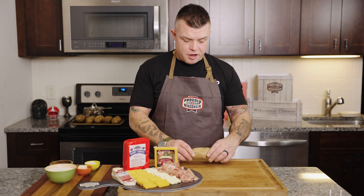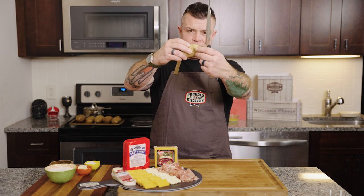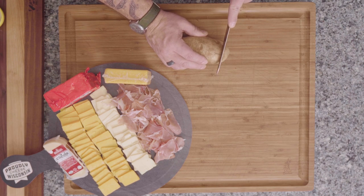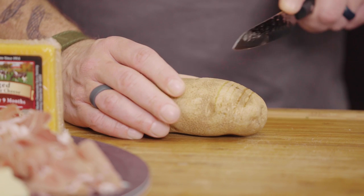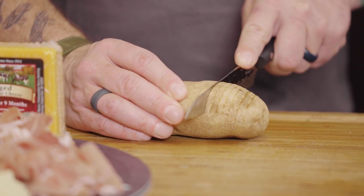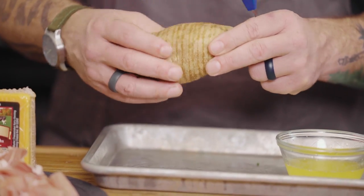Take your potato and make slices down the center, halfway through, an eighth of an inch apart. What's going to happen is these are going to fan out a little bit, and this is where we're going to slide in some cheese, some prosciutto, baby Swiss, aged cheddar, and then top it with a super luxurious sauce. Once you've got it spread out, it's not going to bend that much but a little more than before.